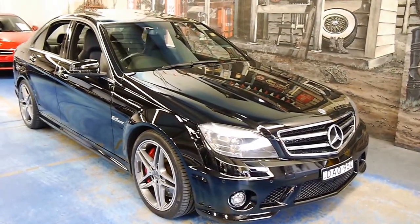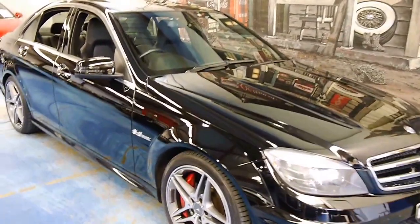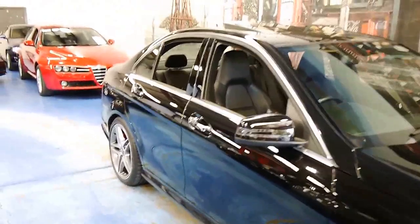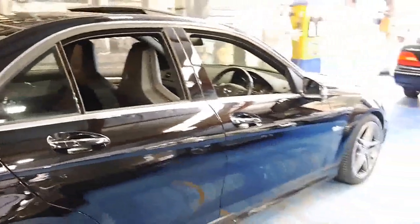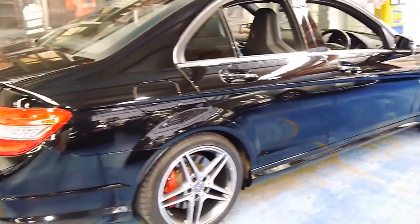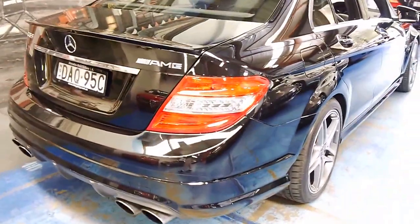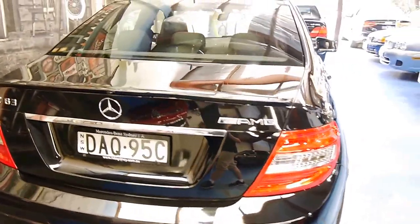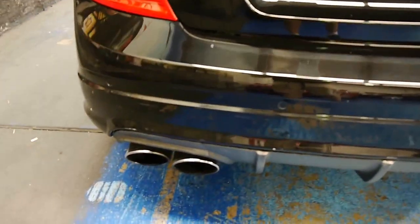Good afternoon folks. Here we have a model year 2011 Mercedes-Benz C63 AMG. This car hardly needs any introduction — it's famous the world over. It's an understated rocket ship, an absolute beast of an engine: a 6.3 litre naturally aspirated V8, hand-built in Affalterbach, Germany, by master engineers at the factory.